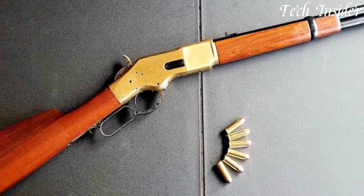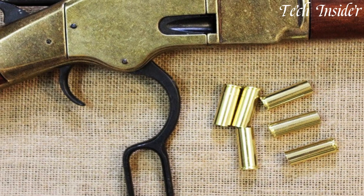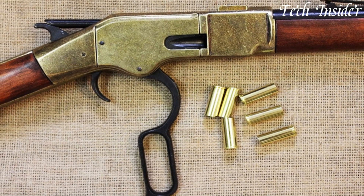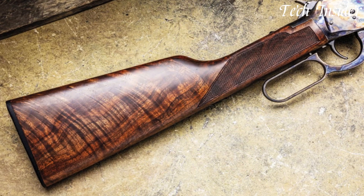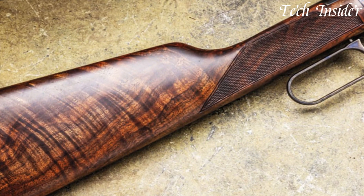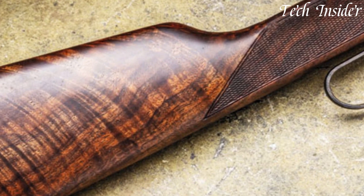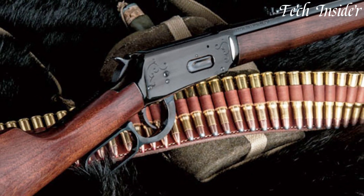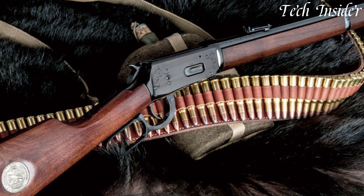With its beautifully crafted wood stock, polished steel barrel, and brass receiver, it embodies the charm of the Old West. The lever action mechanism allows for quick and reliable shots, making it a cherished choice for cowboy action shooting competitions and enthusiasts of historical firearms. The Uberti 1866 Yellow Boy is a testament to timeless design and craftsmanship, capturing the essence of a bygone era. Whether you're reliving the past or appreciating the artistry of a well-crafted firearm, the Uberti 1866 Yellow Boy does it with style and flair.